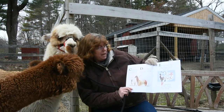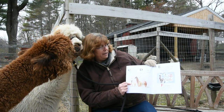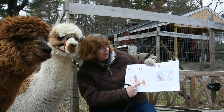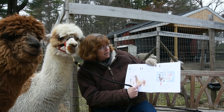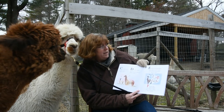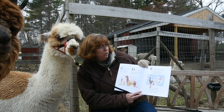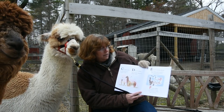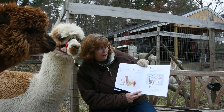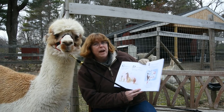C is for Cria. A baby alpaca is called a Cria. D is for Dam. The mommy alpaca is called a Dam. E is for End Products. Alpaca fiber can be used to make beautiful garments and blankets. F is for Fiber. An alpaca is shorn once a year to obtain their raw fiber.